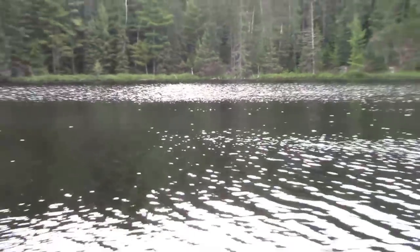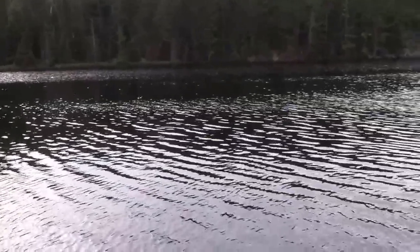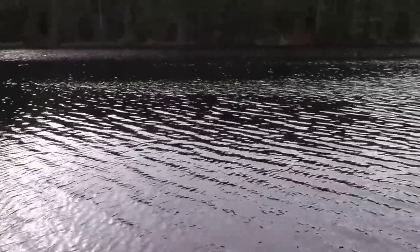Lots of wailing was heard last night and it echoed across all the lakes here. I assume it was coming from Loon Lake or Little Loon Lake, because it was not on this lake — it was echoing.